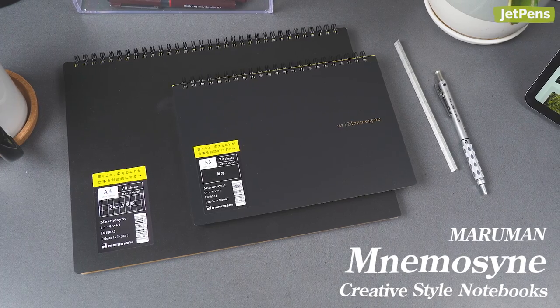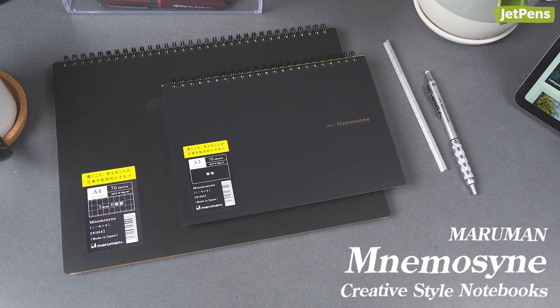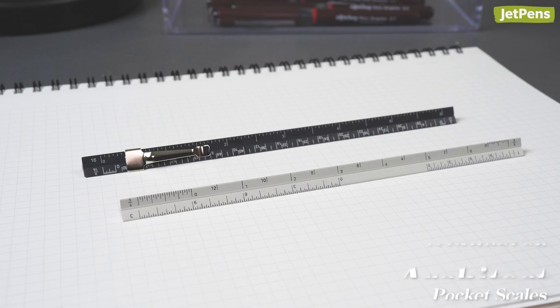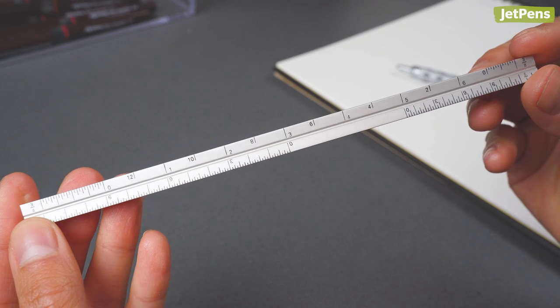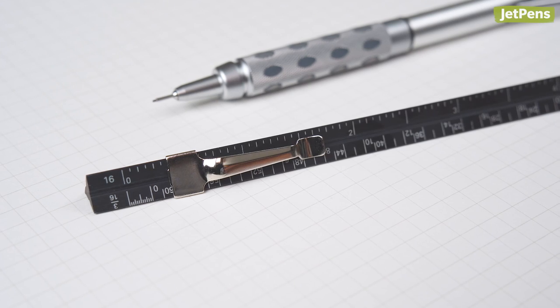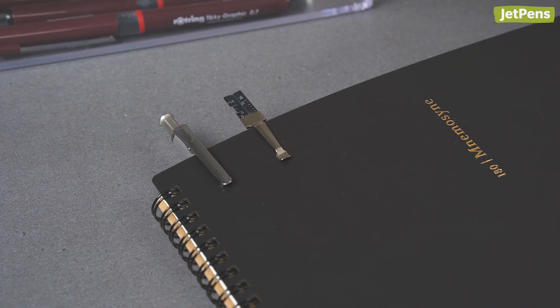For sketching and writing out thoughts, a creative-style Matamon Namosini notebook is perfect. It's available in graph and blank styles. Finally, an Illumicolor Architect Pocket Scale will go a long way in their studies. This specialized scale features a variety of increments. A clip version is also available for extra convenience, making it easy to attach to a notebook or pocket.